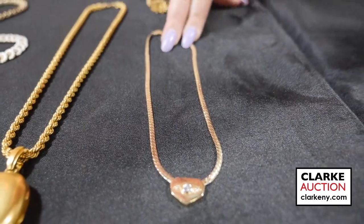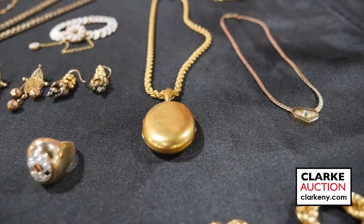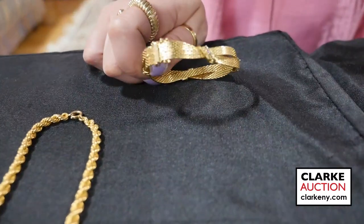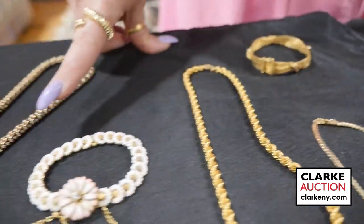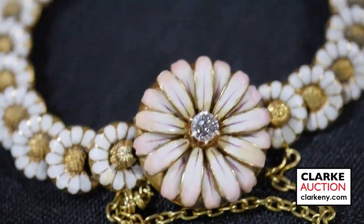We jump to this 14-karat gold and diamond necklace with a single round brilliant-cut diamond to the central pendant. We have an 18-karat gold Victorian locket on a 14-karat gold chain. We have an 18-karat gold Italian garnet — or rather ruby — bracelet estimated at $600 to $900.